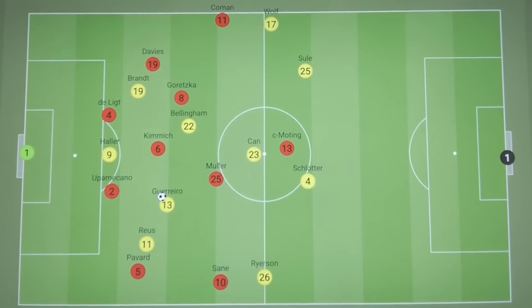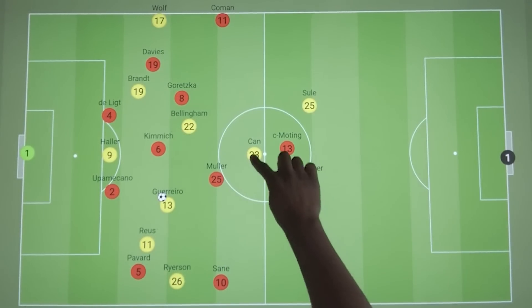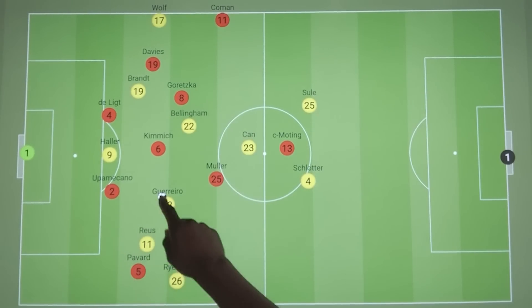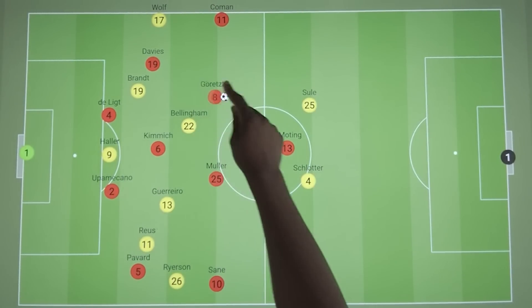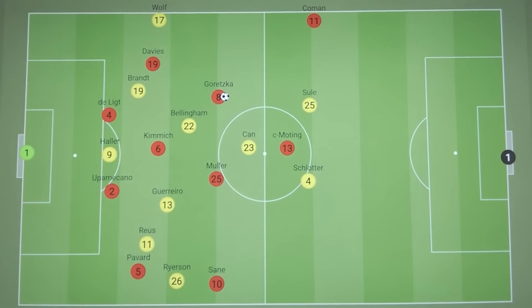Bayern were excellent on the transition, and we saw some disadvantages of playing with traditional fullbacks, as both Ryerson and Wolff would often be caught high up the pitch. At the same time, Emre Can at times would be isolated as a single pivot if both Guerrero and Bellingham had pushed high. So whilst both Sane and Coman could defend deeper, they always had one eye on the transition — whenever Bayern won the ball, they would either directly hit the winger, or play a transitional pass through the far-side midfielder to find the winger, which caused Dortmund all sorts of problems.